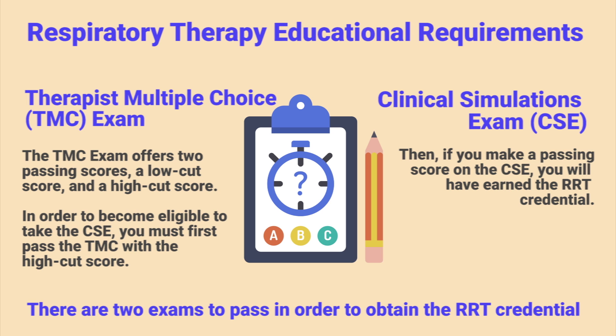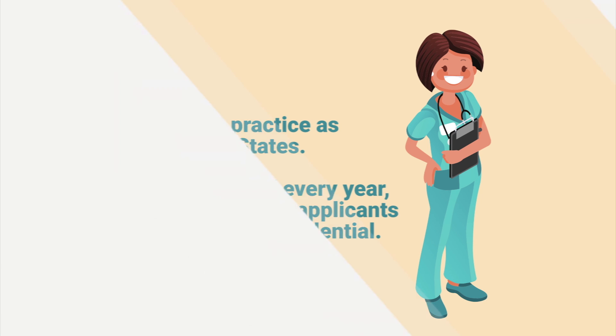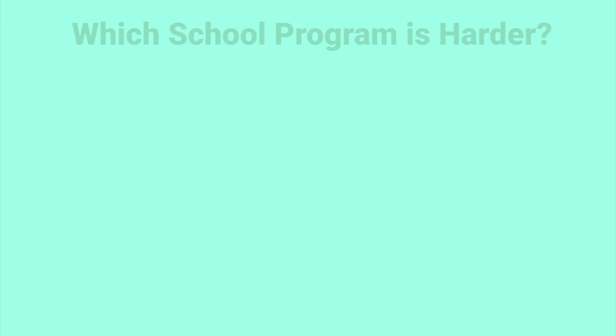If you make a passing score on the clinical sims, you will have earned the RRT credential. It is still possible to practice as a CRT in the United States, but each and every year more states are requiring applicants to have earned the RRT credential.